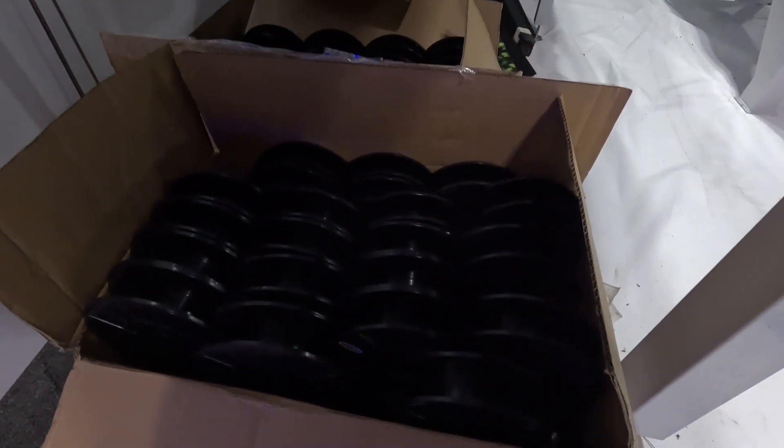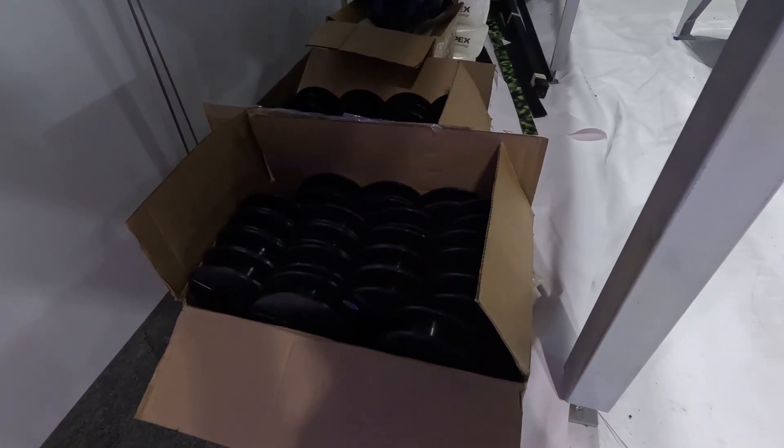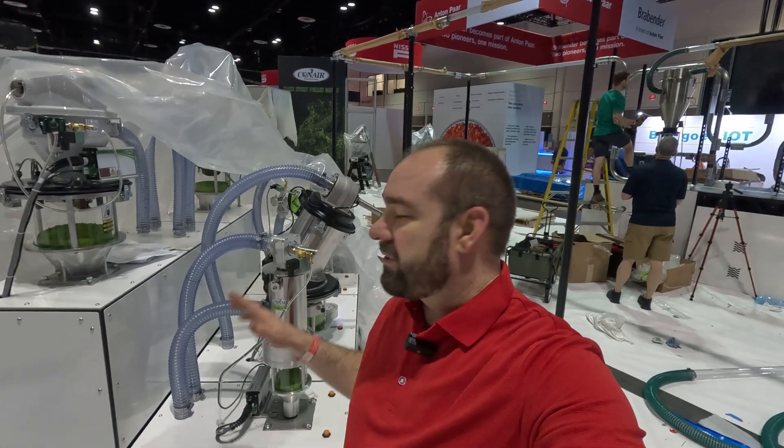These are all spools for that 3D filament as we run the line. Make sure you stop by to get your roll of filament for your 3D printer at home. We've talked in all our preview posts about all the interactive stations here in the booth.